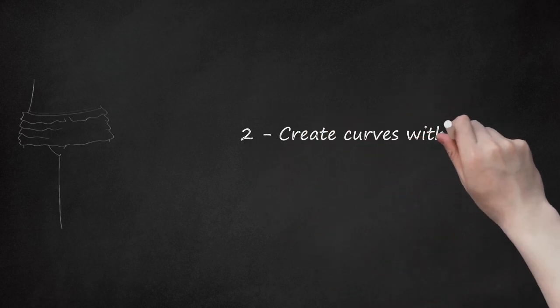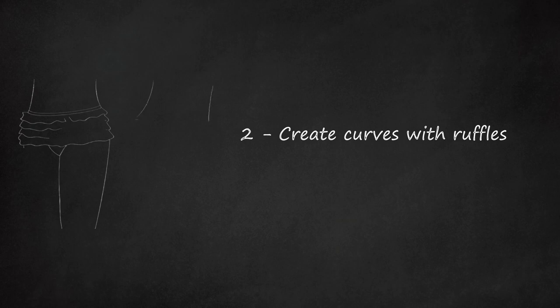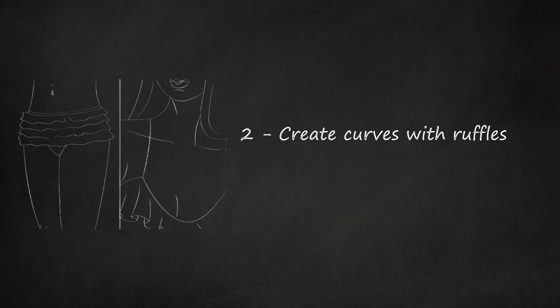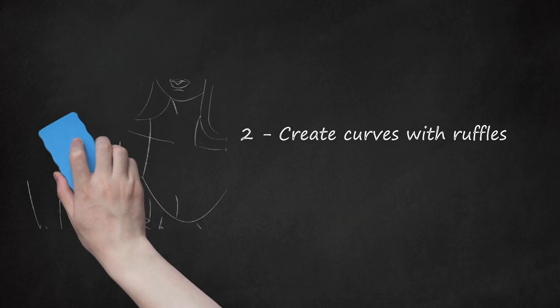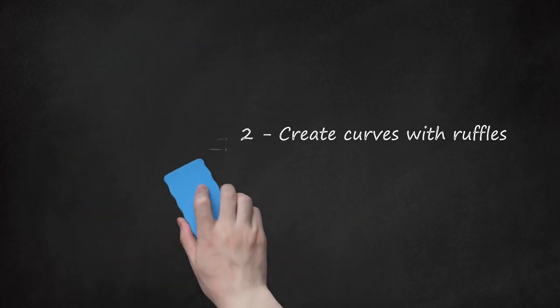Create Curves with Ruffles. Lingerie with ruffles can build upon your modest curves, making your figure more shapely in the process. Try a pair of ruffled boy shorts to add more shapeliness to your hips. If you want to appear more voluptuous on top, go for a ruffled bralette.